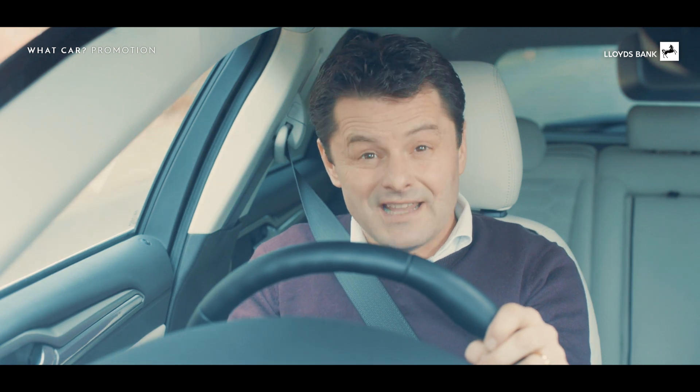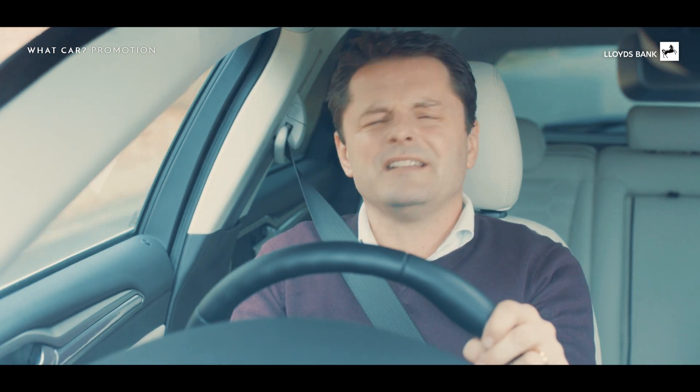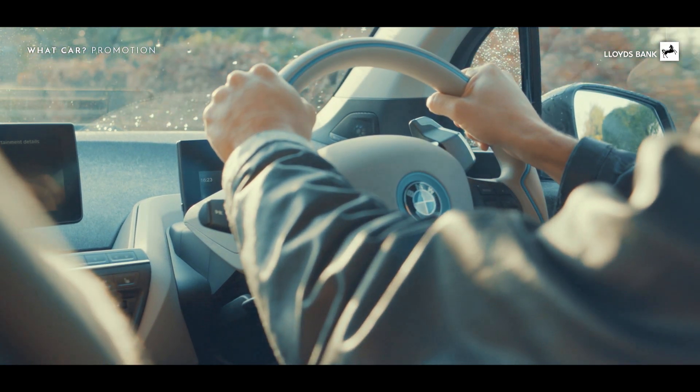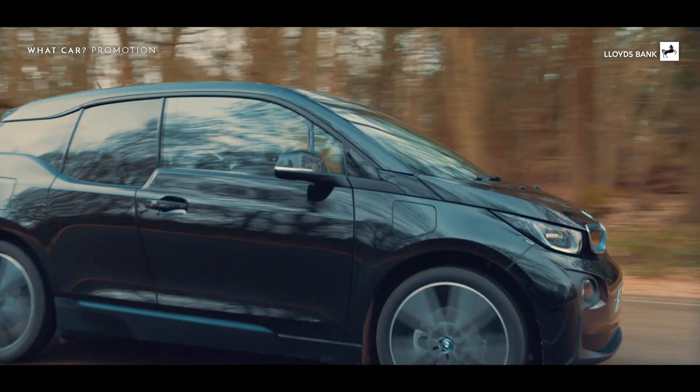The most important things to think about when you're downsizing is what you want and what you need. It's a great chance to add a touch of luxury to your life and save some money. And if you pick the right car, you might find your kids are a bit jealous when they pop home for a visit.